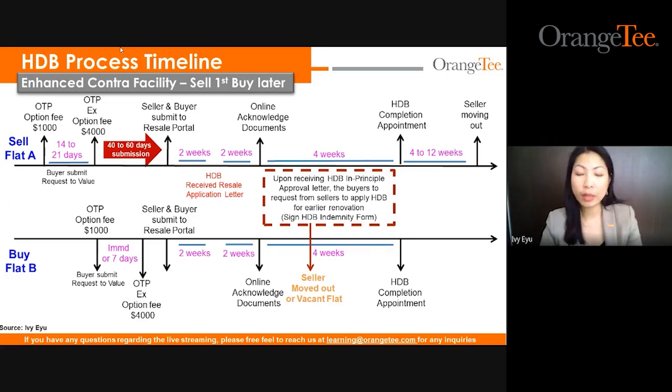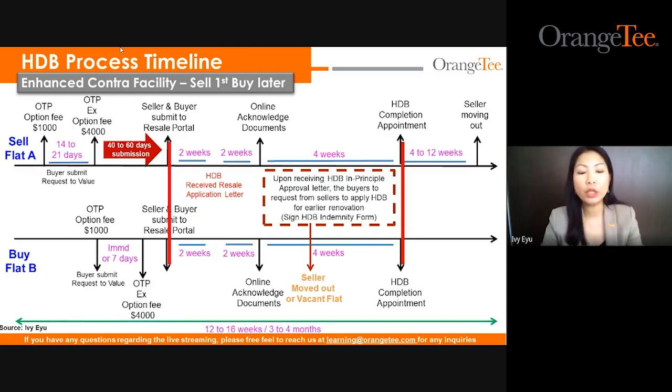The whole case will require two parts: submission of the resale portal back to back within seven days, and then HDB completion together for both flats. There will be three parties total — the seller of flat A who is also the buyer of flat B (Mr. and Mrs. Tan), the buyer of flat A, and the seller of flat B. The whole case will roughly complete within 12 to 16 weeks, which is three to four months. You will need to prepare your client for both the selling and buying process together. If one of the parties cannot commit, the contra case cannot proceed, as HDB rules only allow one party to do the contra — being Mr. and Mrs. Tan who are both seller of flat A and buyer of flat B.